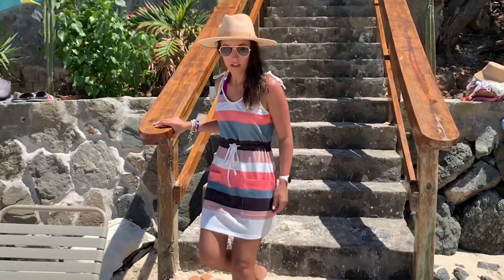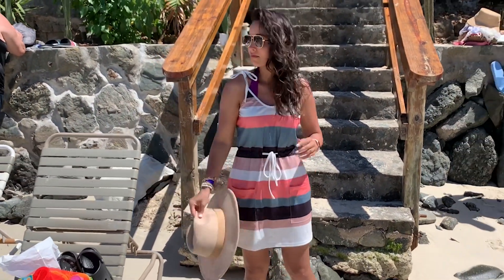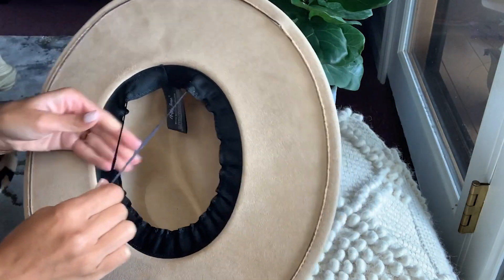Another thing I like about it is you can adjust how tight or how loose you want it to fit on your head. There's a ribbon on the inside that you can cinch together and just tie in a bow, and this helps you get a better fit for your head.